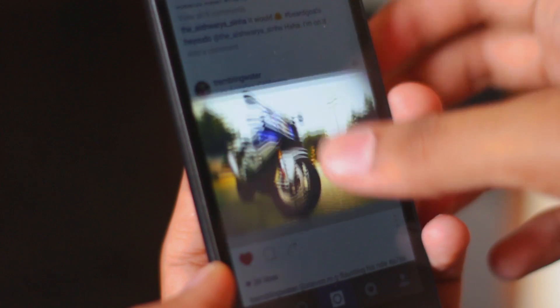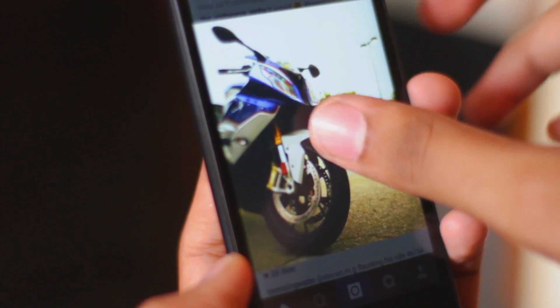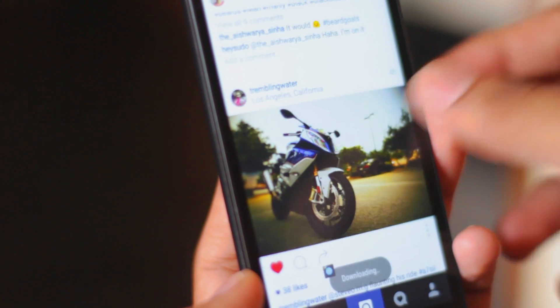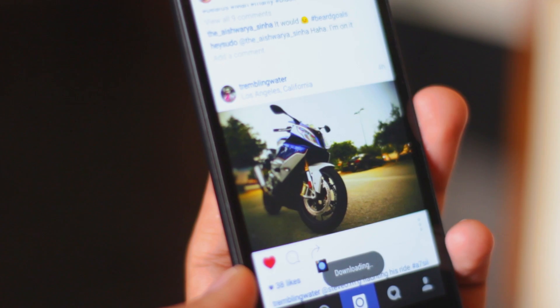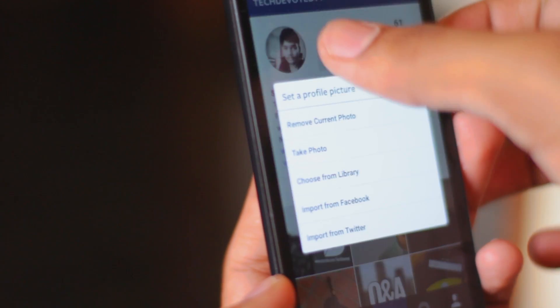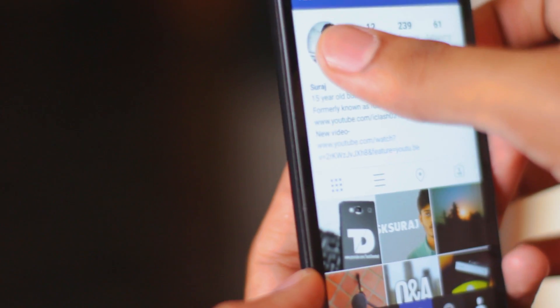For example on Instagram, you can zoom in and zoom out on pictures. You can also view profile pictures and download photos and videos. These are some features that I really wish were available on Instagram, but since they're not, you can use Instagram. And you should also follow me on Instagram — I'll leave a link to it in the description.